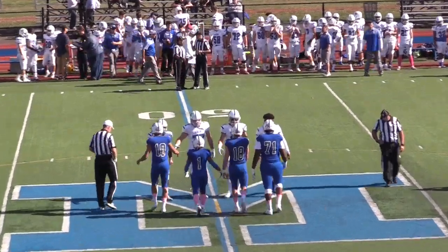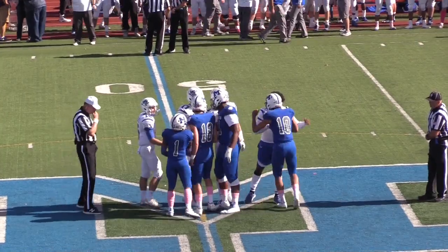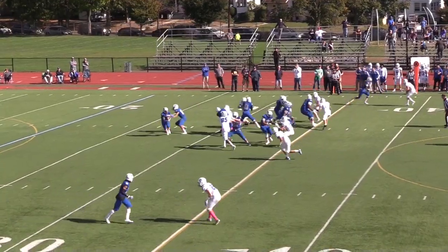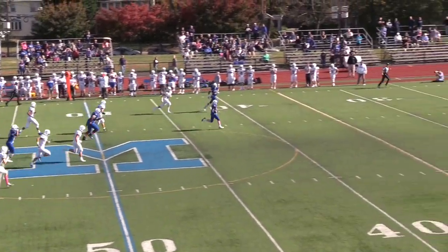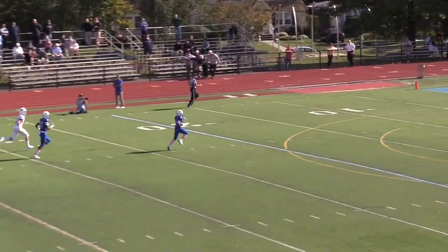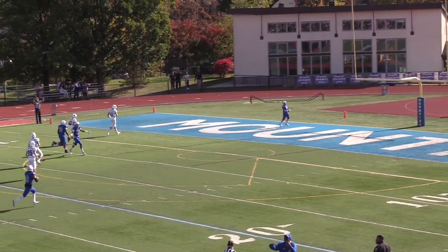Seton Hall Prep lost to Montclair Saturday in a game that featured 107 total points. Montclair running back Daniel Webb had a monster afternoon. It all started with his 67-yard touchdown run to open up the scoring in the first quarter and give Montclair a 7-0 lead.